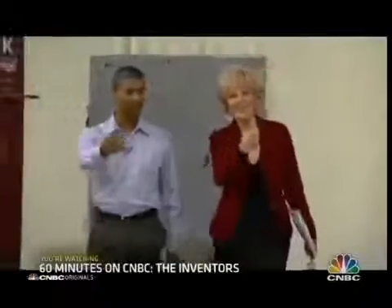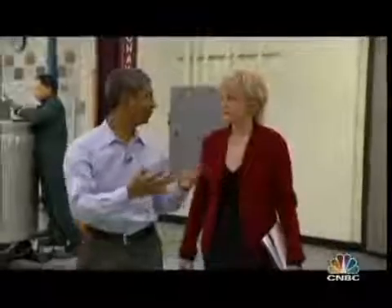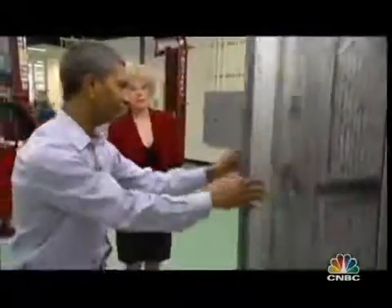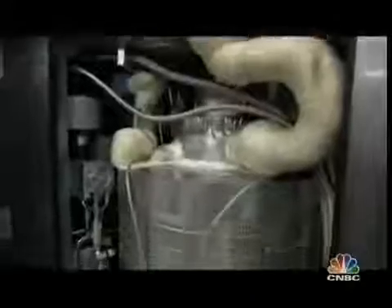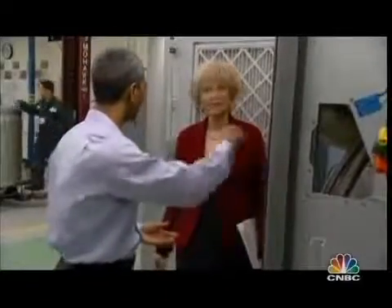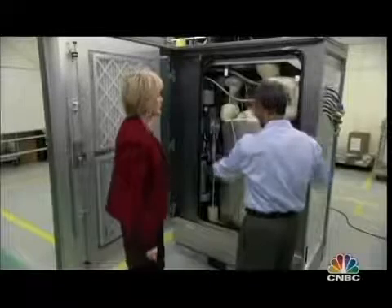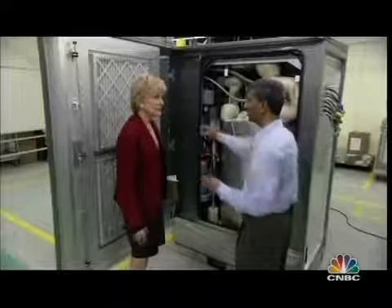K.R. offered a sneak peek inside the Bloom box — nobody had seen this before. All those modules go into this big box. Fuel goes in, air goes in, out comes electricity. A 30,000-square-foot office building would have four of these, and the electricity from all four gets combined and comes out as a single outlet.